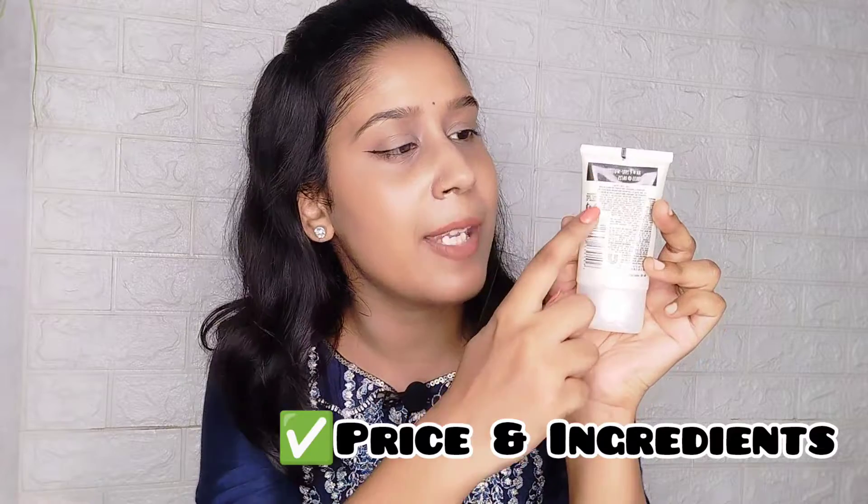The Lakme product you will get in this tube form. It's written on the back side — the price and the ingredients. Its net quantity is 30 grams.